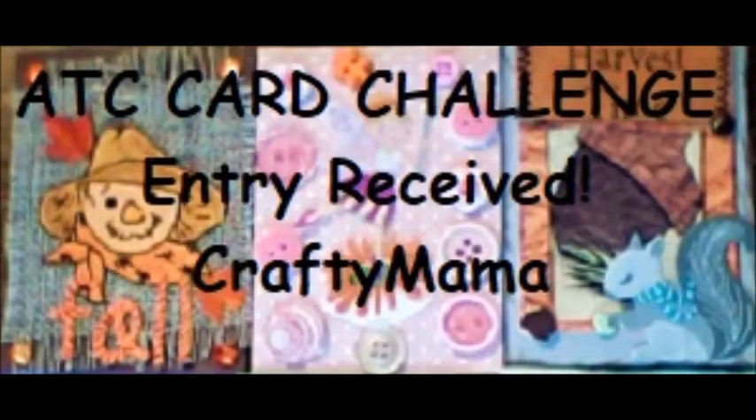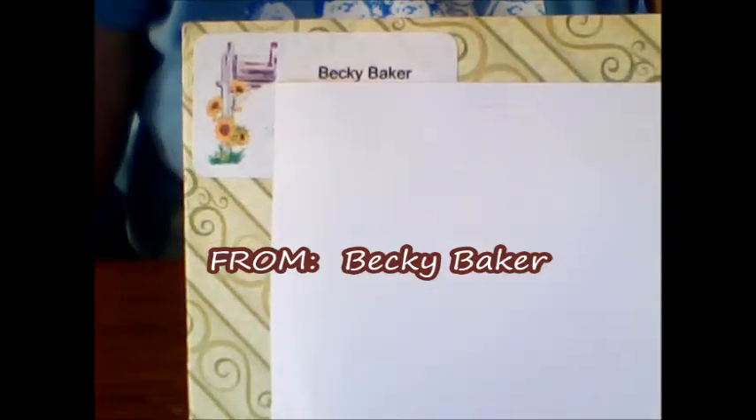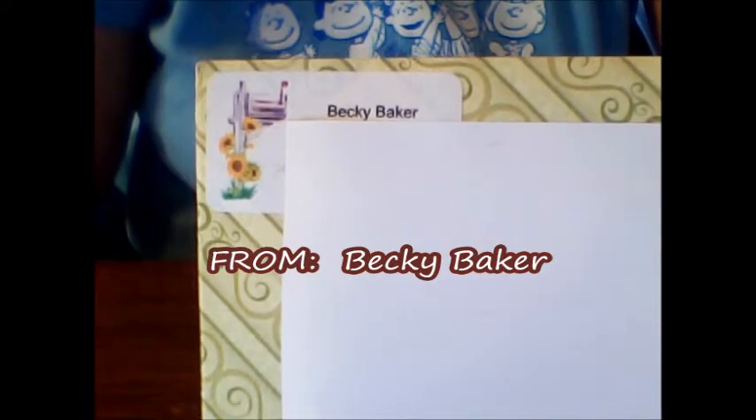Hello again, everyone. This is Crafty Mama. I'm back with entry number eight into my ATC card challenge giveaway, and this entry comes from Becky Baker.